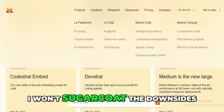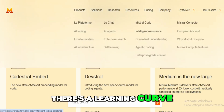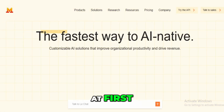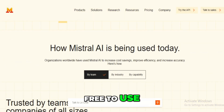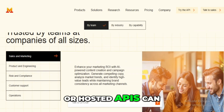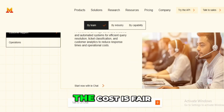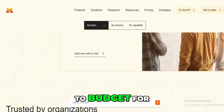That said, I won't sugarcoat the downsides. There's a learning curve. If you're new to model deployment or managing infra, Mistral might feel overwhelming at first. And while it's great that the models are free to use, access to advanced tools or hosted APIs can get pricey, especially if you're a solo dev or small startup. The cost is fair for what you get, but it's definitely something to budget for.